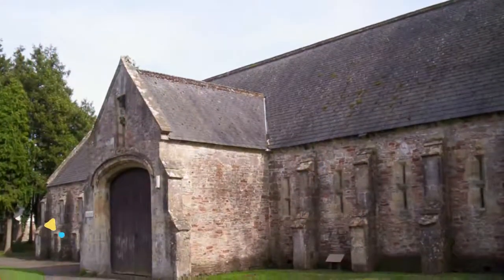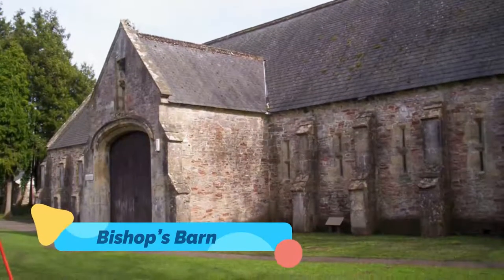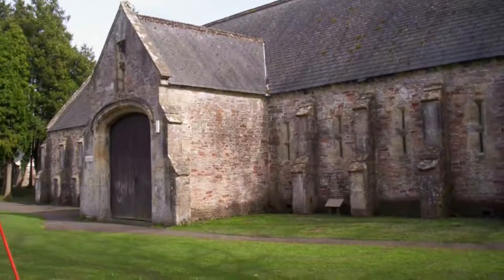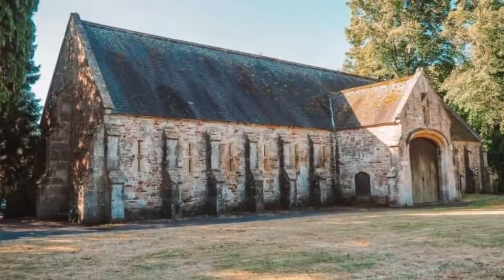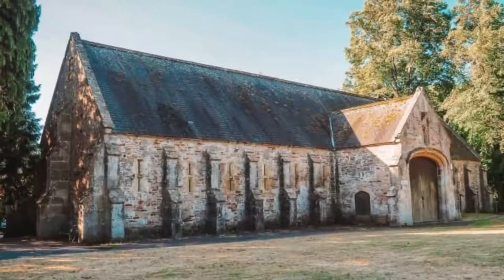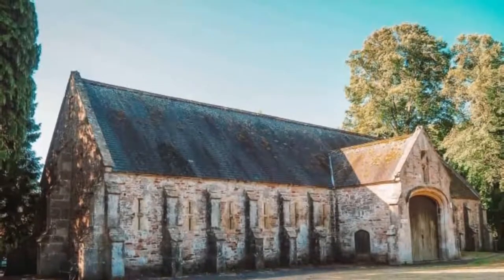8. Bishop's Barn. On Silver Street you can make a stop to see a 15th-century tithe barn that was donated to the city by Bishop Lord Arthur Hervey in 1887. The Bishop's Barn is built from local limestone and has ashlar window and door dressings quarried at Doulting in the Mendip Hills.